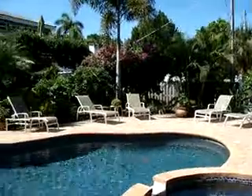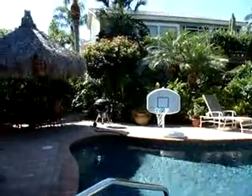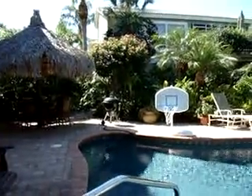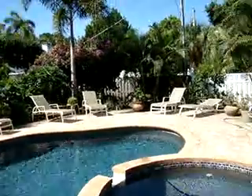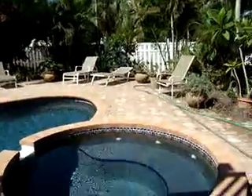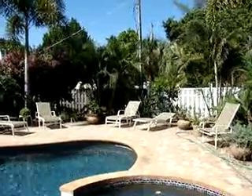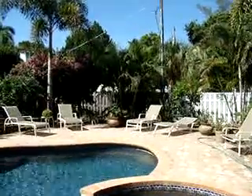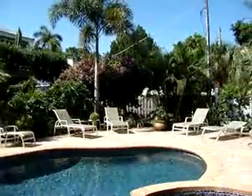Good morning, everyone. Here I am again with Barrier Island Realty. I'm at 451 North Shore, a new rental home that we've gotten into our vacation pool. And if you're looking for a top-of-the-line piece of real estate to spend the perfect tropical vacation in, definitely check this one out.